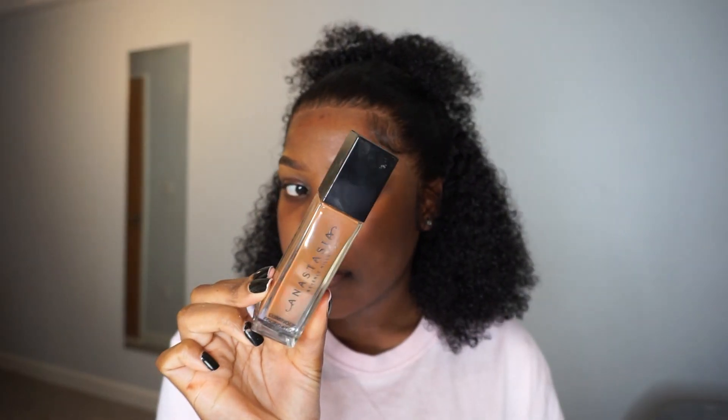To avoid smile lines, I make sure the primer is really set into my creases. Then I go in with the Laura Mercier translucent powder — I pop out my cheeks so there are no creases in my skin and then push powder into my smile line areas. I've been doing that recently and I've actually seen a difference.